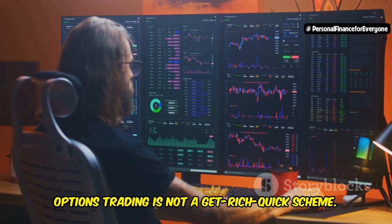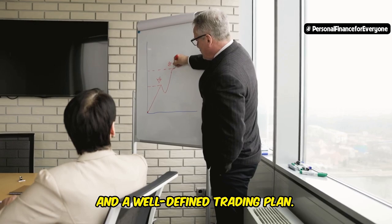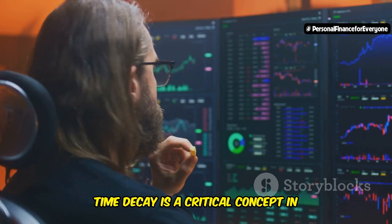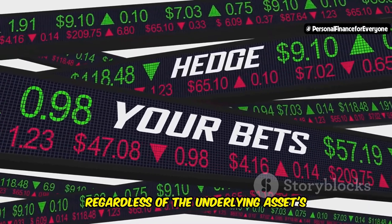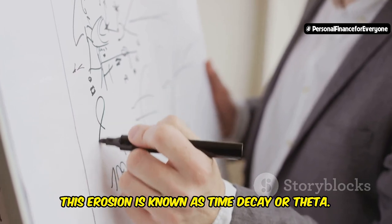Remember, options trading is not a get-rich-quick scheme — it requires knowledge, discipline, and a well-defined trading plan. Time decay is a critical concept in options trading. As an option approaches its expiration date, its value erodes regardless of the underlying asset's price movement. This erosion is known as time decay, or theta.